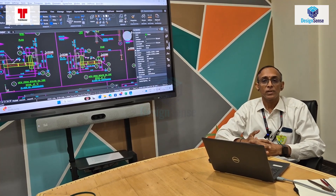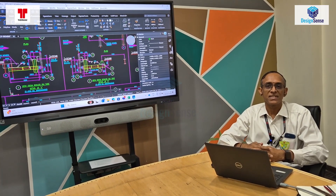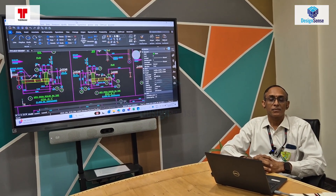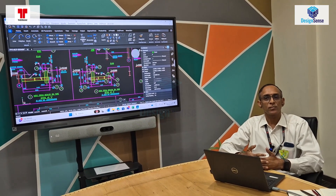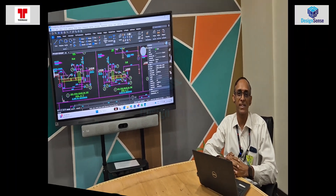This helps us increase the efficiency of engineering and reduce mistakes in the drawings. The CAD Power utility within BricsCAD is extremely helpful, and DesignSense has helped us learn the features available in CAD Power. They regularly come to us for training and all our BricsCAD users can benefit from this training.